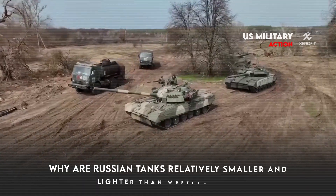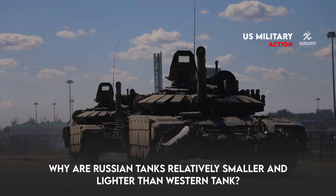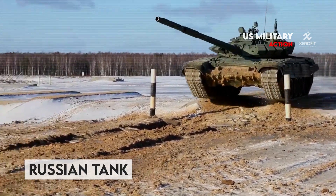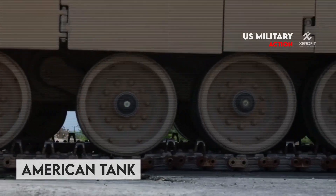Why are Russian tanks relatively smaller and lighter than western tanks? Tanks serve as massively armed main battle vehicles that move along two infinite metal chains, with the ultimate goal of helping a nation win a battle.